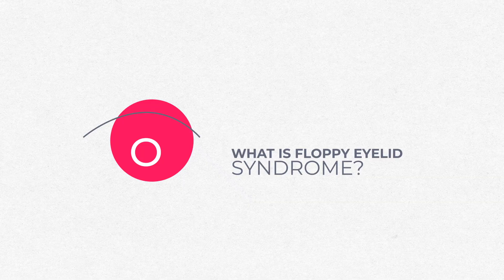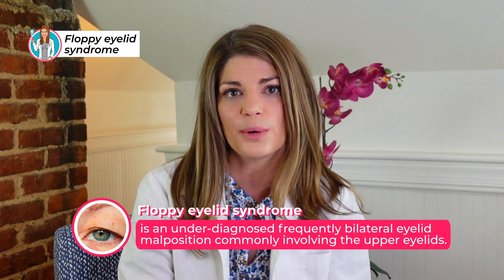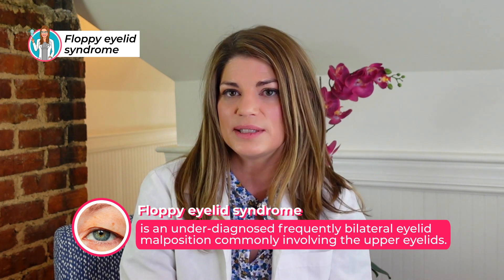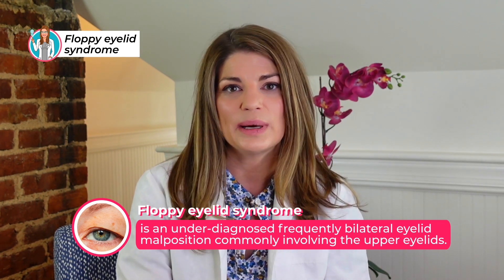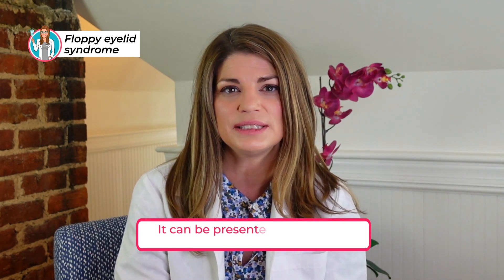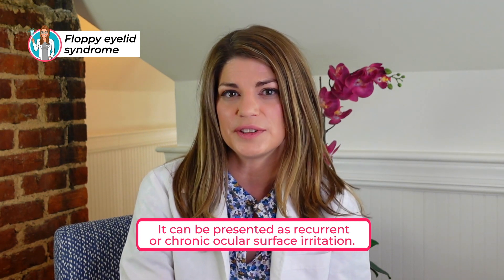Floppy eyelid syndrome creates an environment where it's more likely that you'll have dry eye symptoms. So what is floppy eyelid syndrome? It's an underdiagnosed, frequently bilateral — meaning both eyes are affected — malposition of the lids. They're not positioned appropriately and they're not quite as tight as they should be.